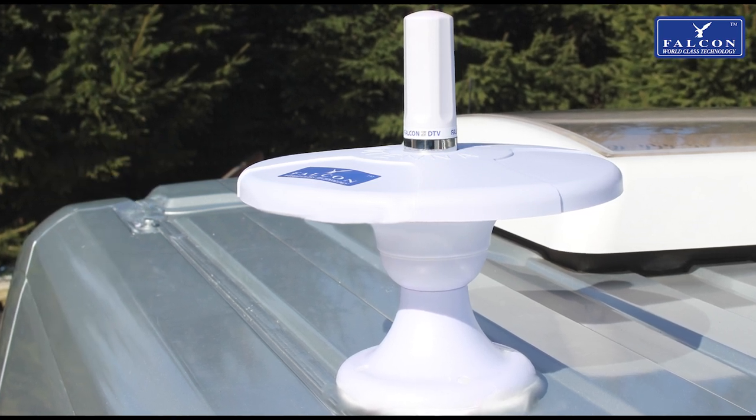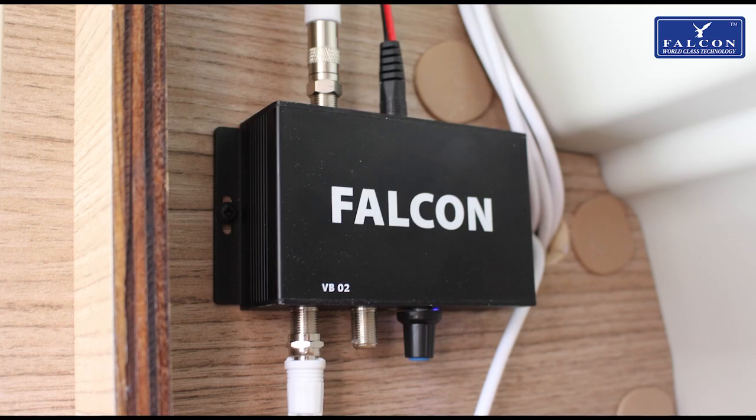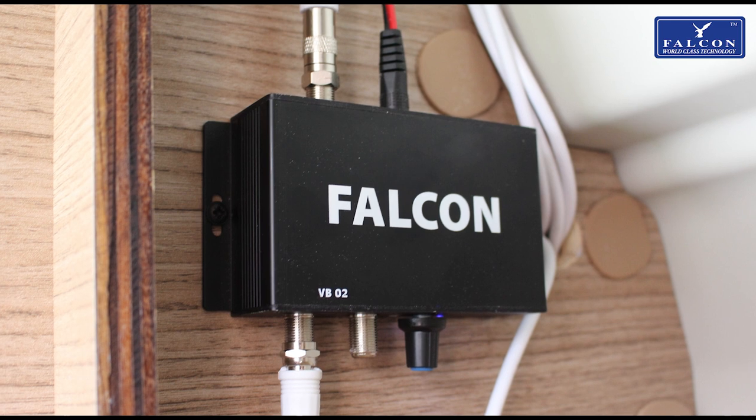The Evo DTV antenna is up to five times stronger than the antenna in your mobile phone. The Evo DTV comes with a digital booster for collecting improved TV signal.